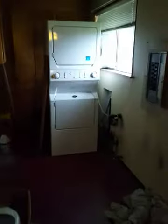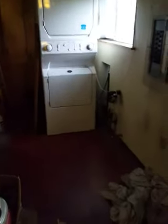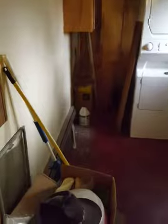Kitchen. Stuff. Laundry area. A lot of dust.